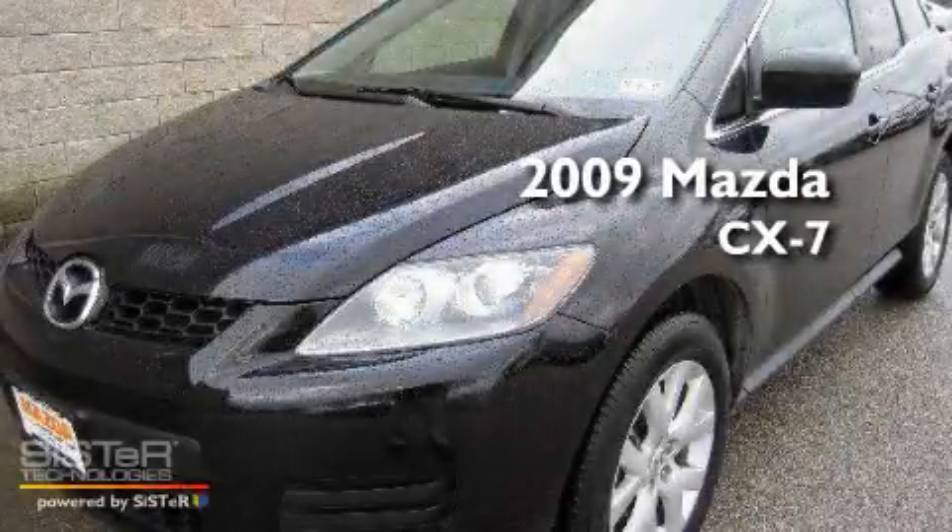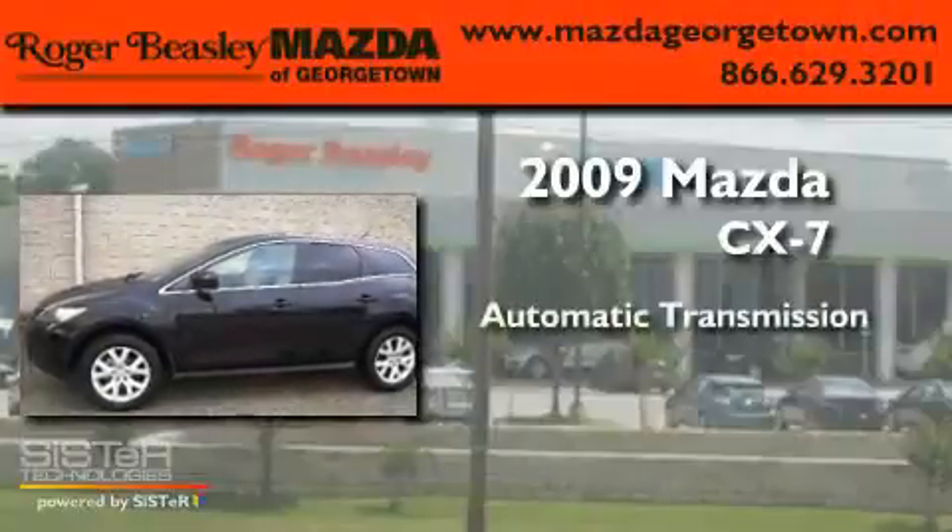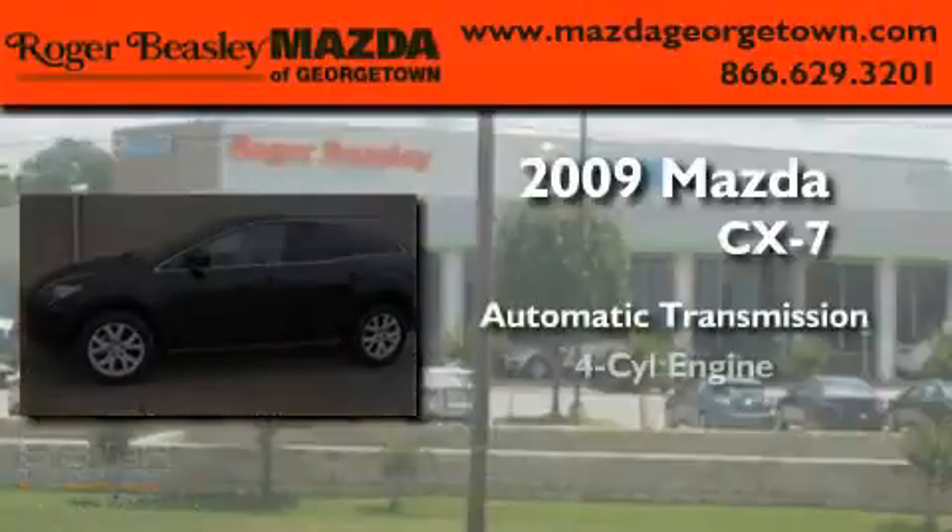This is a 2009 Mazda CX-7. This crossover has an automatic transmission and a four-cylinder engine.